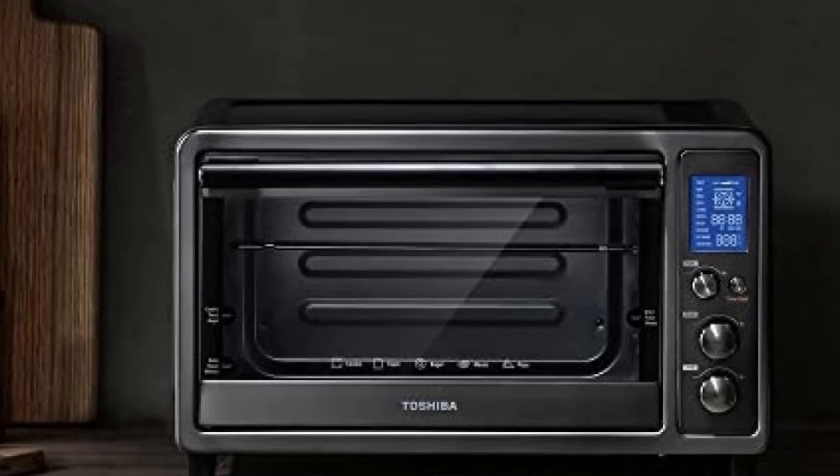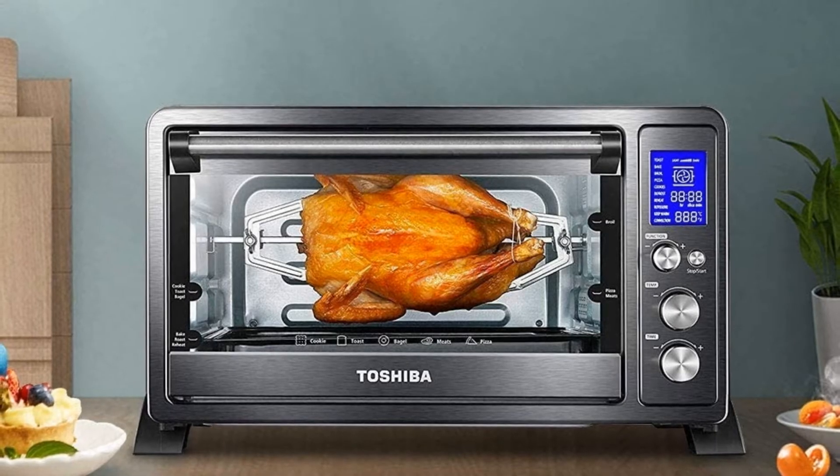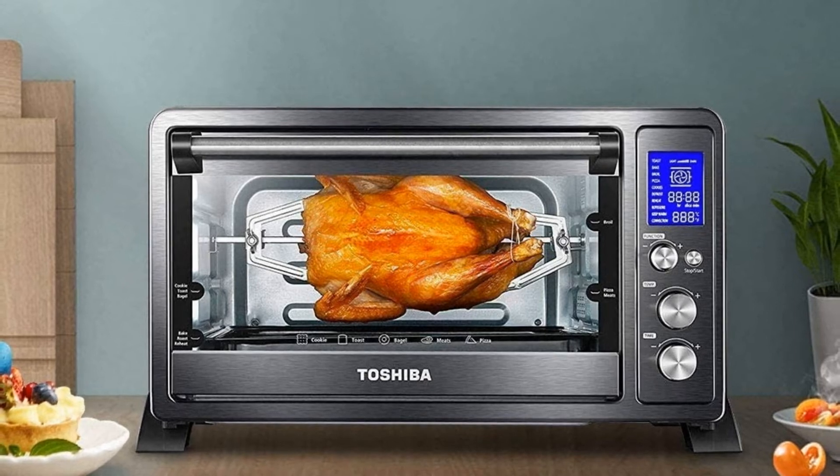Its ability to perfectly cook a wide variety of both savory and sweet dishes makes this stainless steel toaster oven an essential piece of equipment for your home kitchen. Upper and lower heating elements and a convection fan provide even cooking.